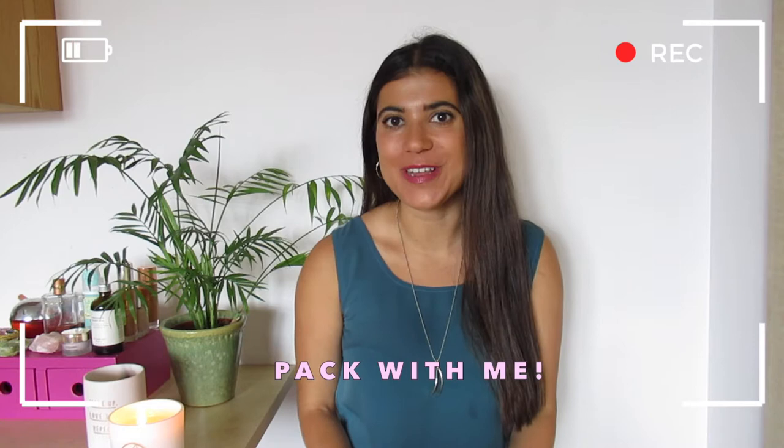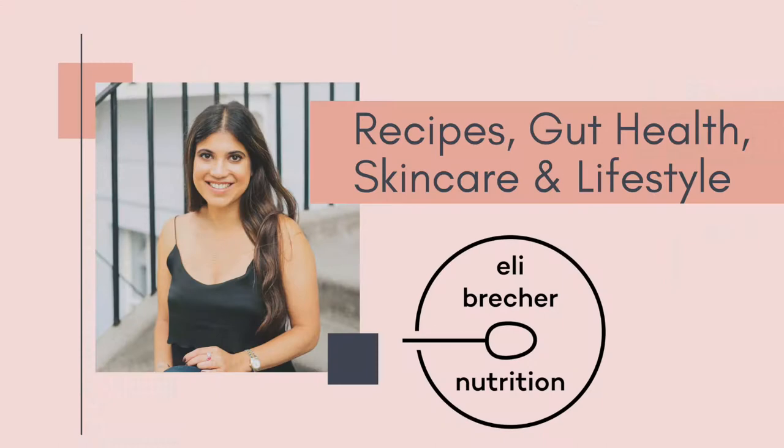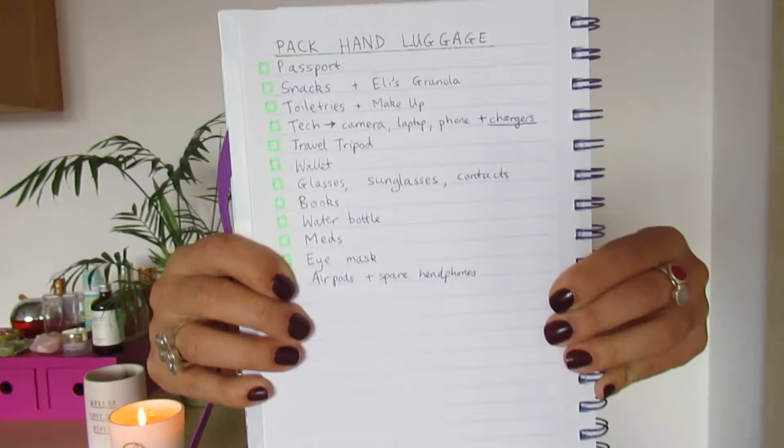Hi everyone, welcome back to another video! I'm going on holiday tomorrow so today I thought I'd film a 'pack with me: what I take in my hand luggage' video. I personally love watching this kind of video on YouTube, so I really hope you enjoy this. I'll be sharing my top tips, travel hacks, and of course my favorite snacks to take on the plane.